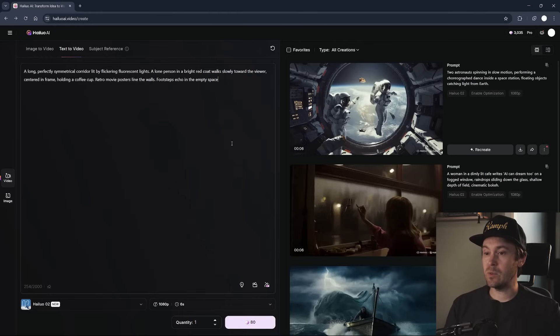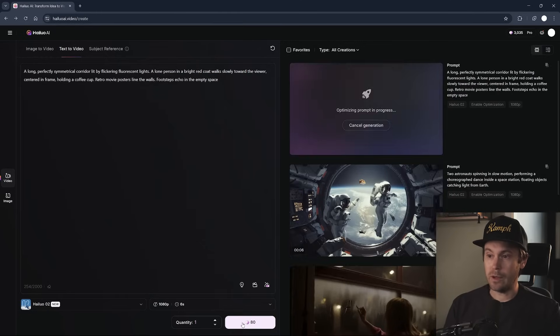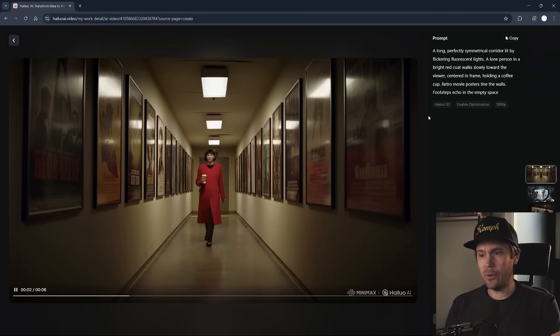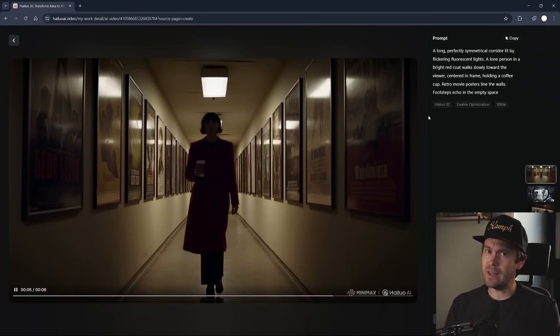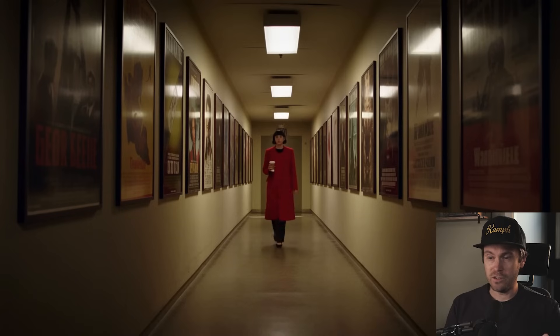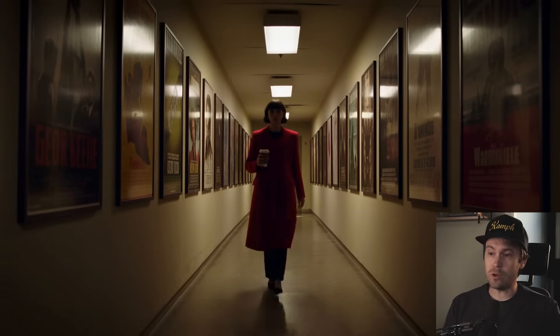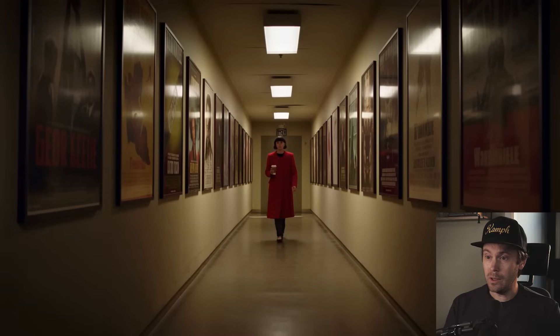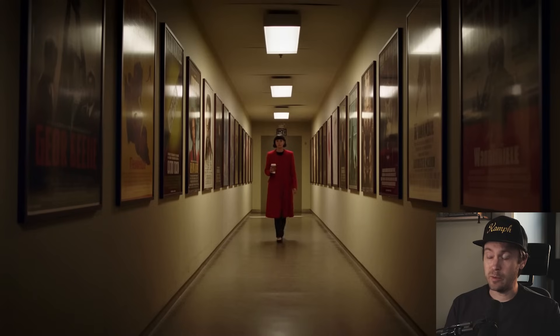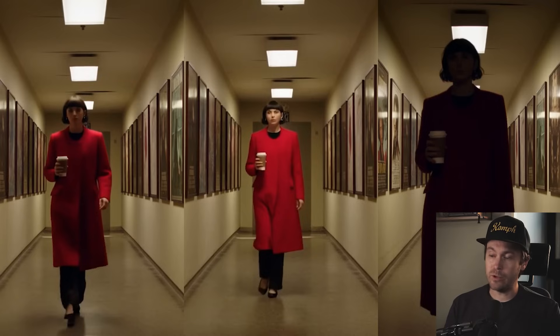In our third example, we have a long symmetrical corridor. Whenever characters are further away, there will be some slight jankiness to the face — that's something we're going to see improvements on over time with new models. But once she gets closer, that's really good. The overall scene looks like it's out of a film. The reflections on the posters on the wall look amazing, and the lighting is pretty consistent with a film look too. Would you want to go in and fix the face if this was a real movie? Yeah, probably. But apart from that, really nice.